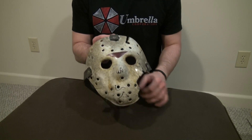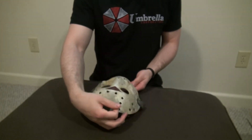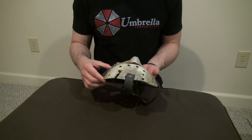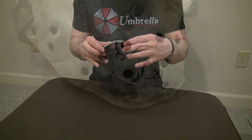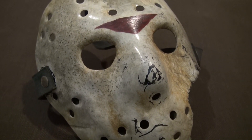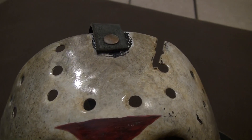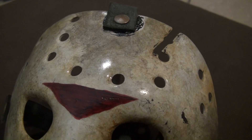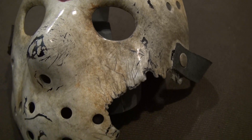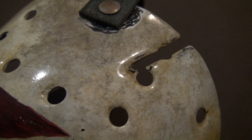And there you have it. So yeah, this is the first Part 7 I've ever owned. I've wanted a Part 7 for a very long time but just never got around to it, and now that I'm on my quest to get one from each movie, I finally have one — and this thing looks amazing.